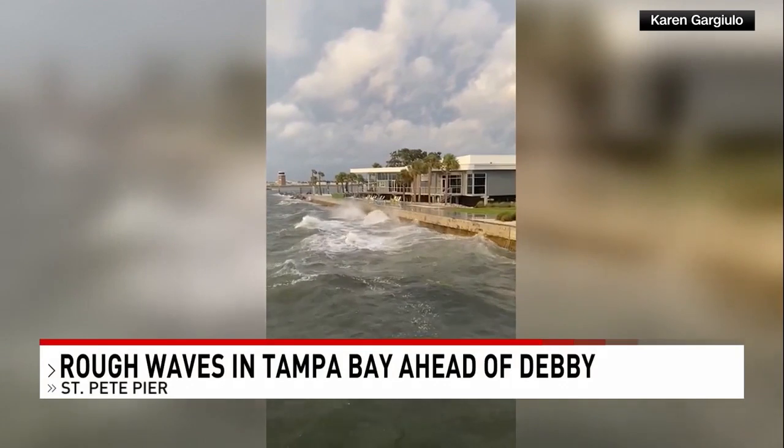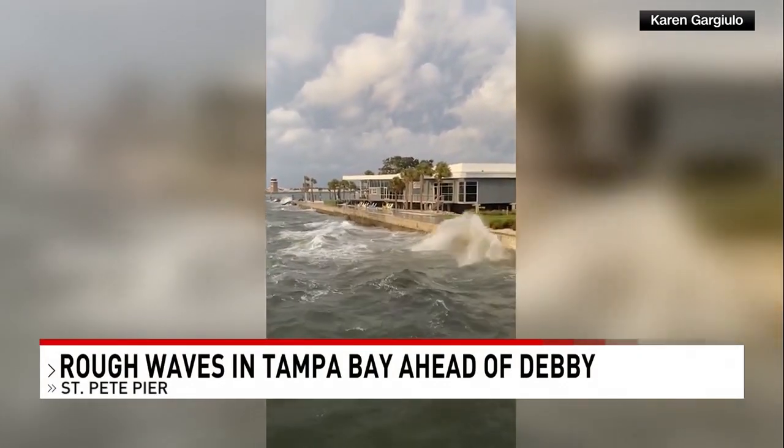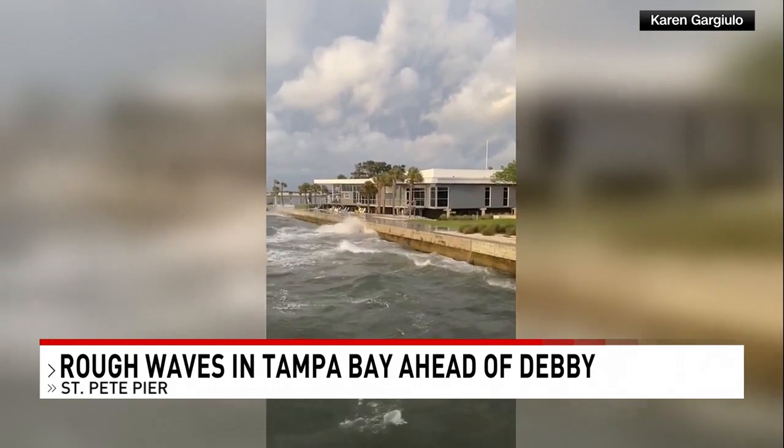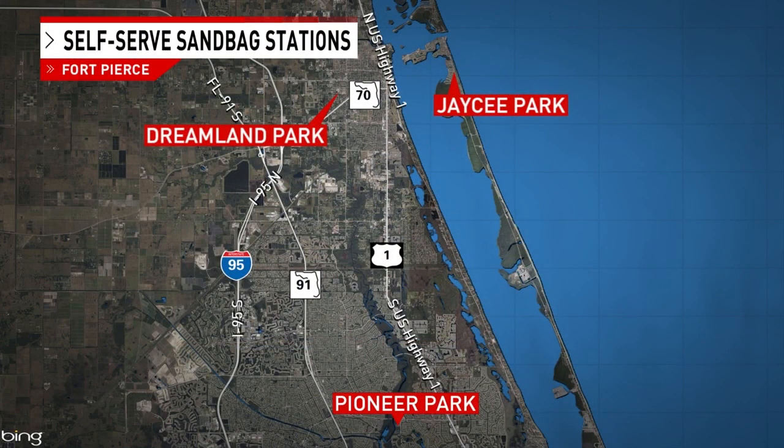This is video from Tampa Bay — you can already see the rough waves hitting the St. Pete Pier earlier today. President Joe Biden officially approved a disaster declaration for Florida ahead of the landfall. Meanwhile, the city of Fort Pierce is offering free sandbags for residents in preparation for storm season. Stations are set up at Dr. MLK Jr. Dreamland Park, Pioneer Park, and J.C. Park, open from dawn to dusk. Residents should bring their own bags and shovels.